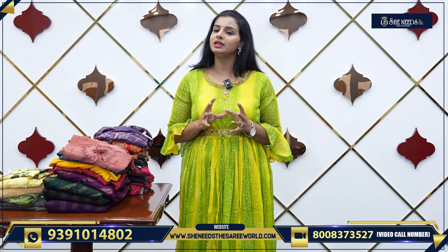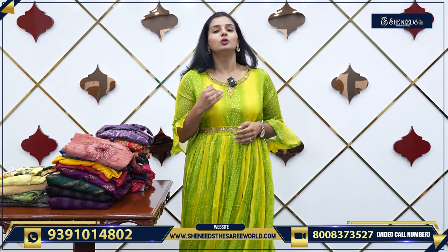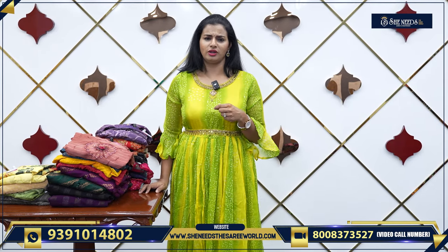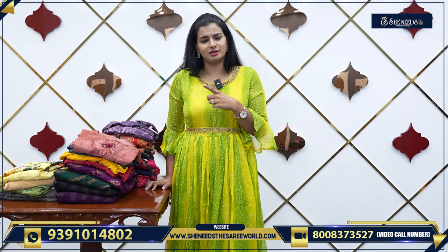Daily wear dresses are not like 500-600 range. These are 1200, 1500, 1800. They are suited for small functions, very small birthday events, simple dinners.